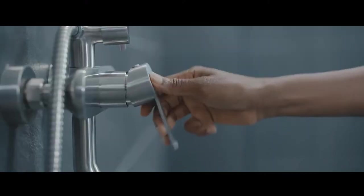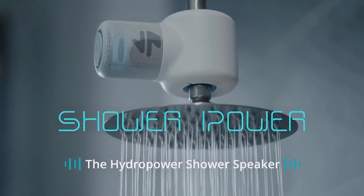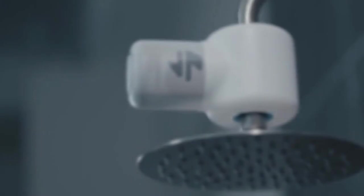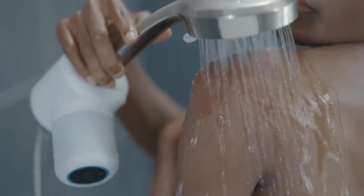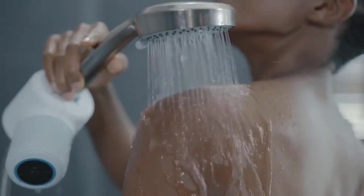We're Ampere and this is ShowerPower, the hydropower shower speaker. ShowerPower is a waterproof Bluetooth speaker that installs easily onto your existing showerhead. It's powered by the water from your shower, so you'll never be without your favorite music, podcasts, and audiobooks.